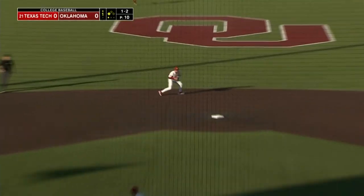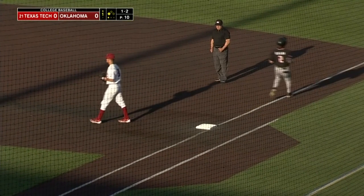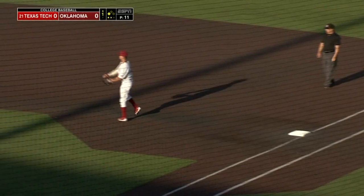Right back up the middle. It'll be fielded by Harris. He'll get the out, but crossing the plate with the first run of the night is Nolan Hester.